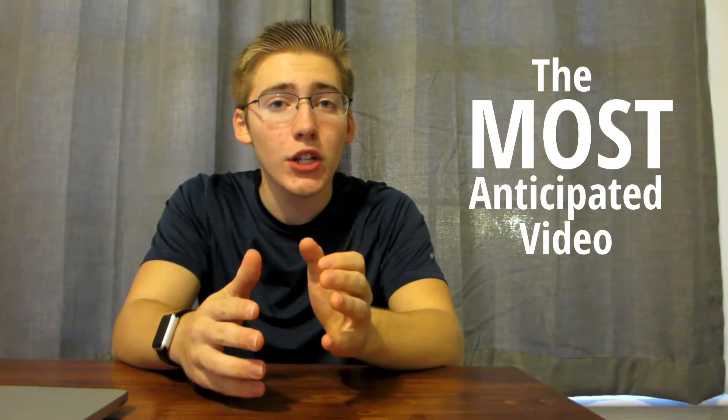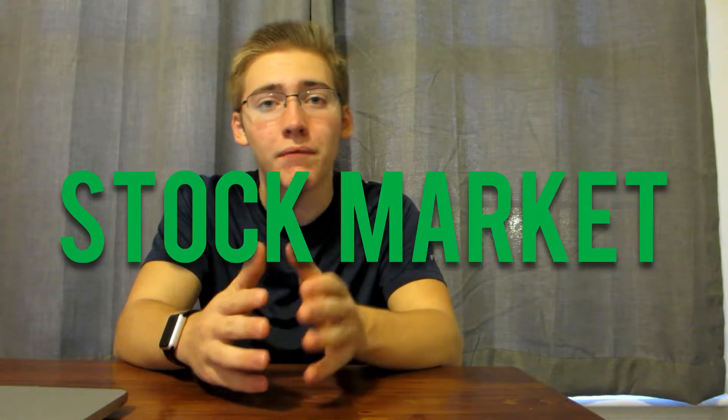This has been by far the most anticipated video on my channel for months now, so we're just going to cut right to it. This is step by step how to start investing in the stock market in just a few minutes.